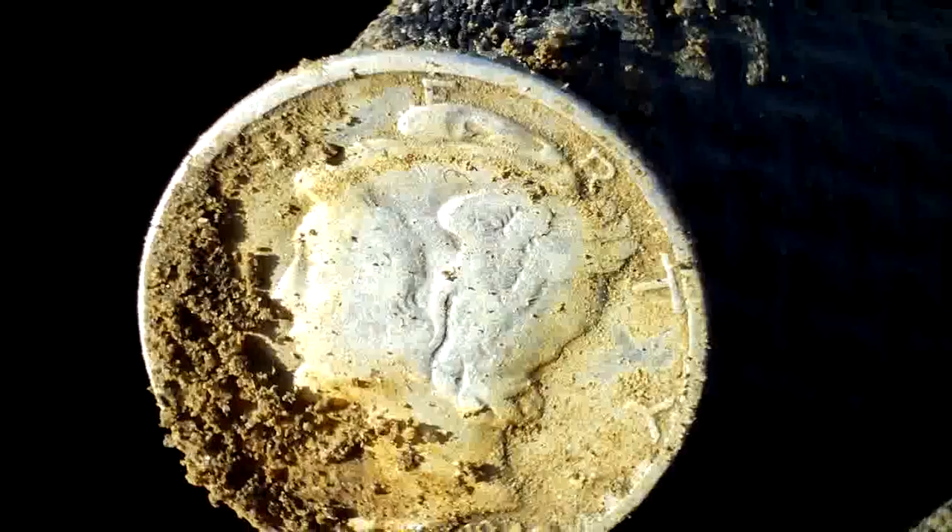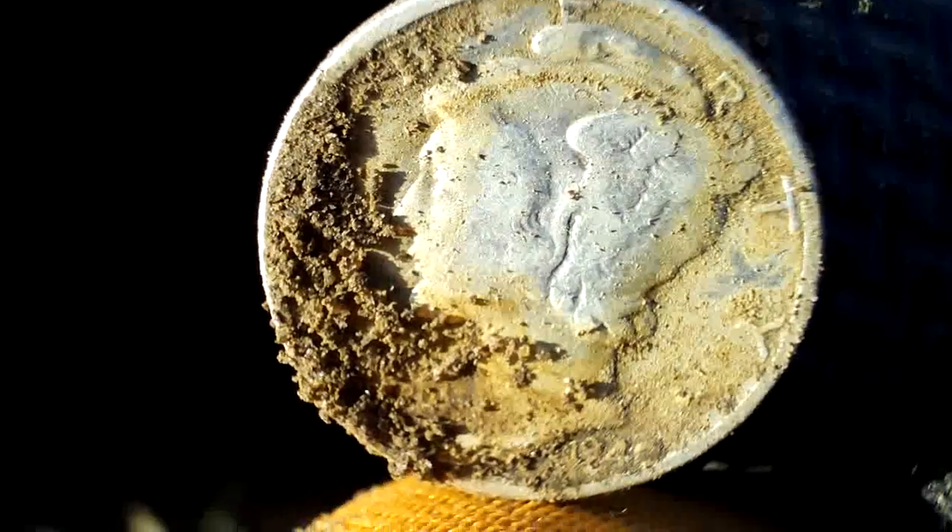I was just rechecking the hole where I found that silver dime with the pinpointer. As you can see, when I was moving the pinpointer around I hit another target, and it looks like another silver dime — you can see it right down in the hole there. And it is — actually it's a Merc! A nice little Mercury dime. I'll put her on macro and give you a closer view. I'll clean her up later and show you the date.